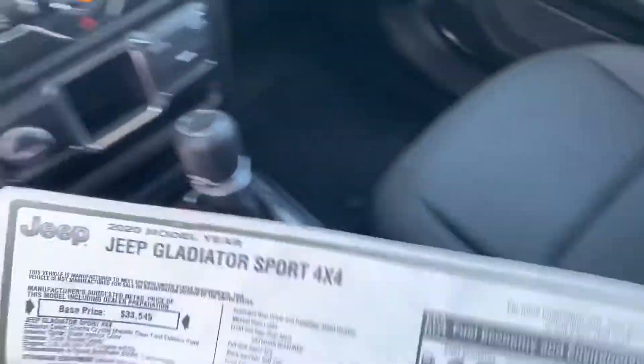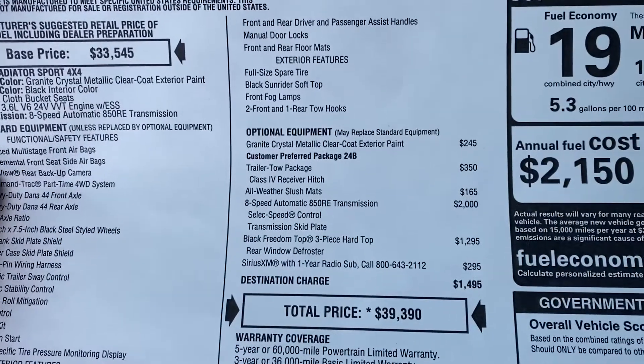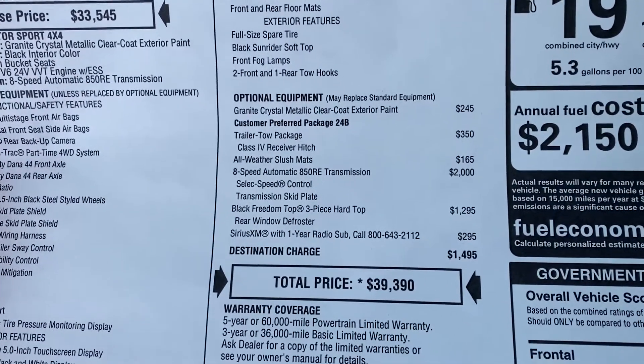So this is a Sport, standard. Optional equipment: trailer tow package, slush mats.